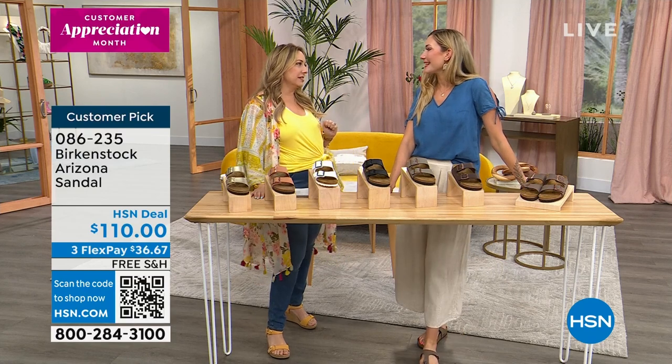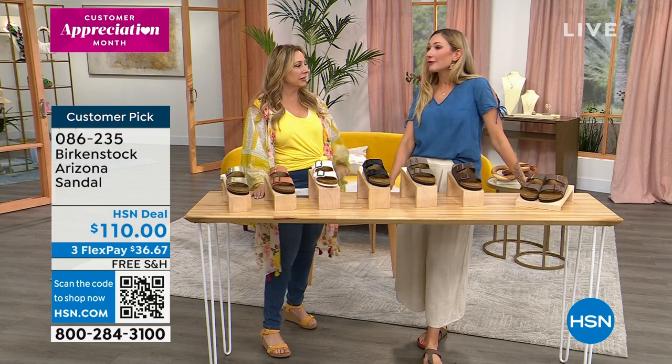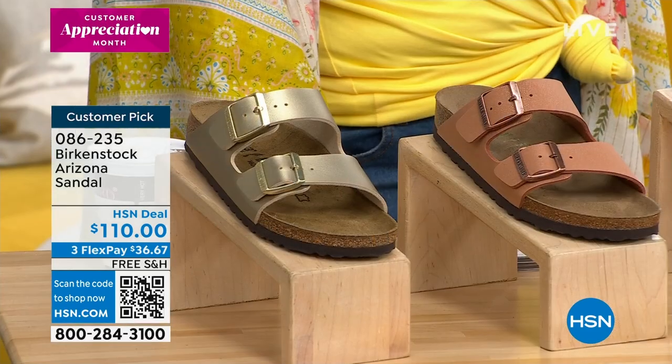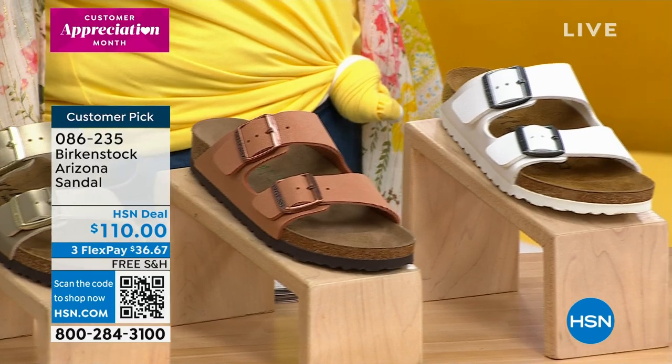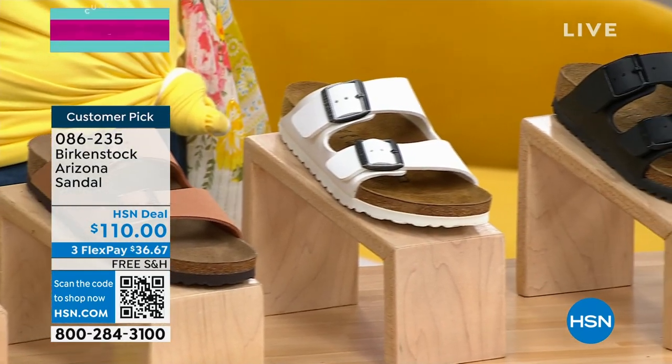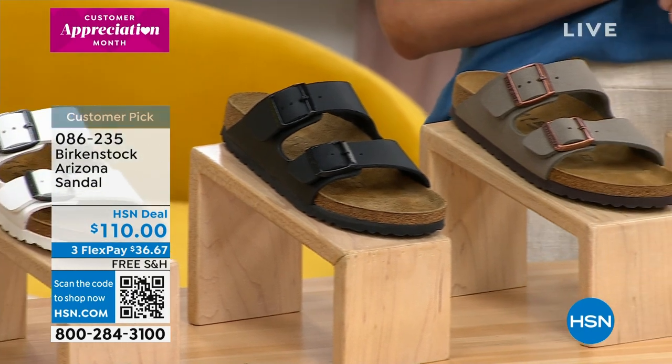Let's talk about the brand Birkenstock. If you haven't heard of Birkenstock, a lot of brands can say they've been around maybe 20 or 50 years. Birkenstock has been around for over two centuries, since 1774.